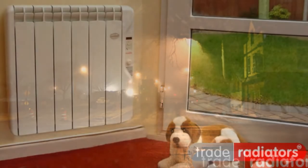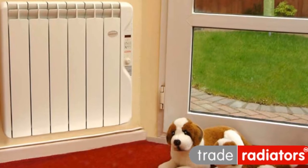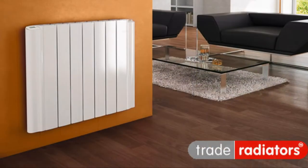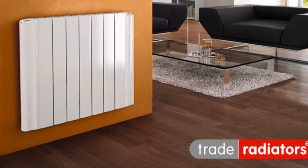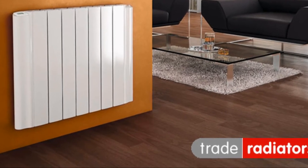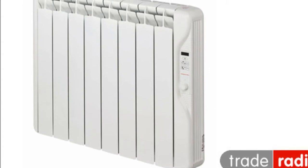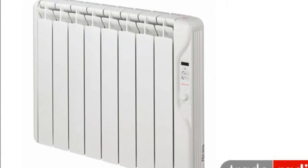Because we know how vital it is to get the room heated quickly, we have a great range of electric panel radiators for you to take a look at. It might be confusing trying to figure out which is best for you, so we've decided to break down the categories in helping you choose which is best suited for your lifestyle.